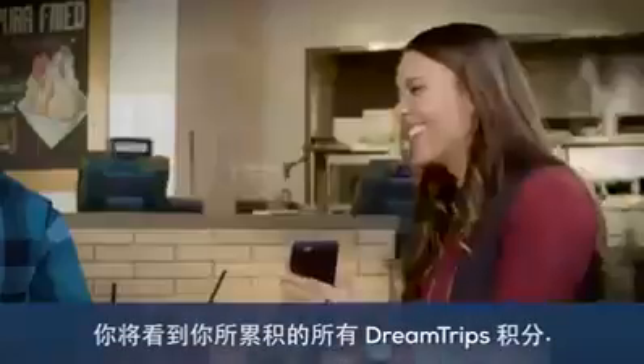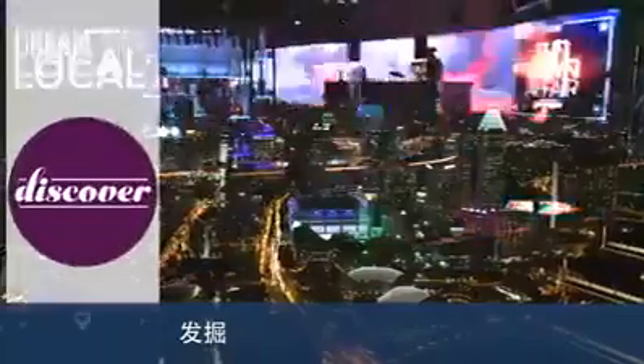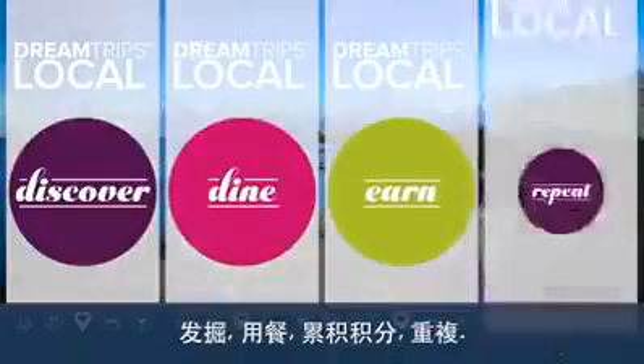You'll see all the DreamTrips points you've earned. Discover. Dine. Earn. Repeat.